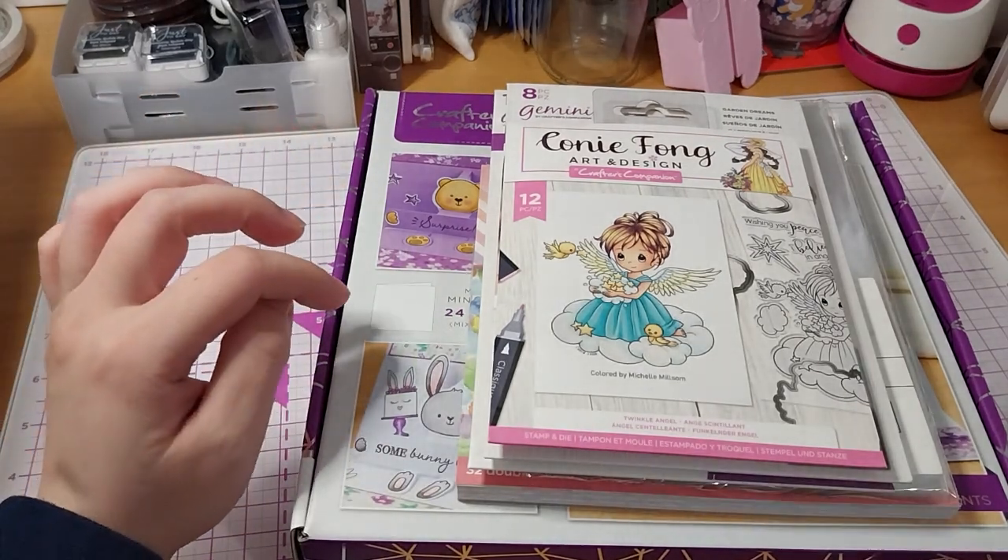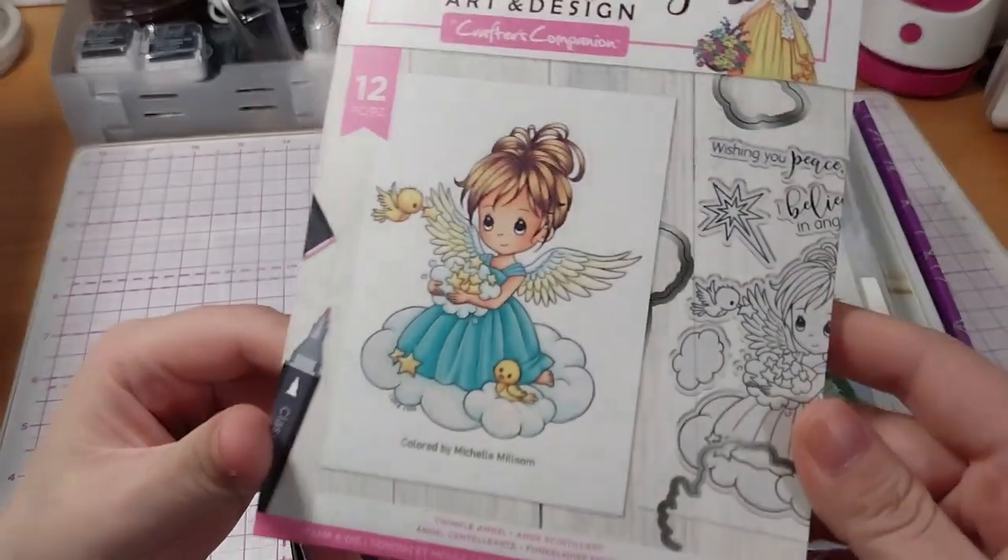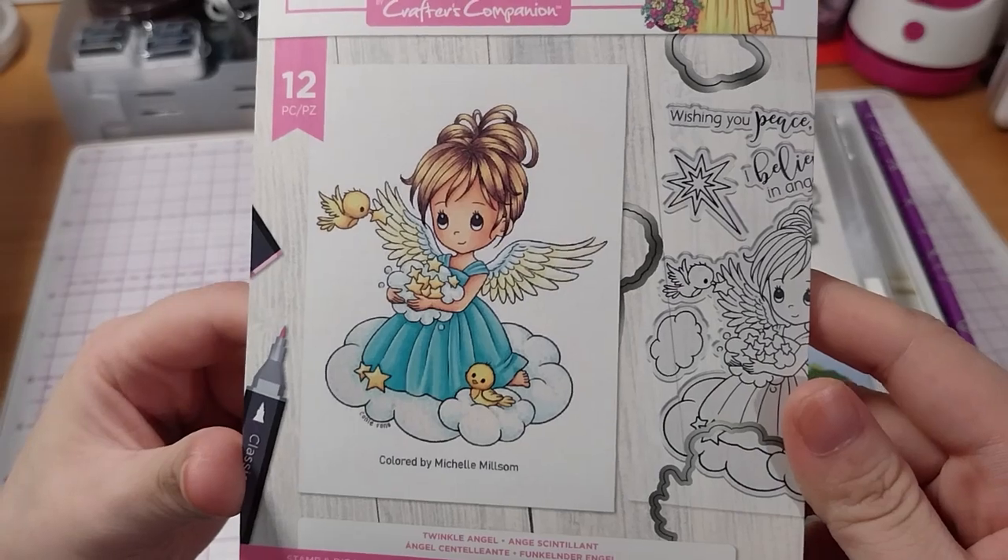Twinkle Angel — isn't it cute? Little lucky stars.